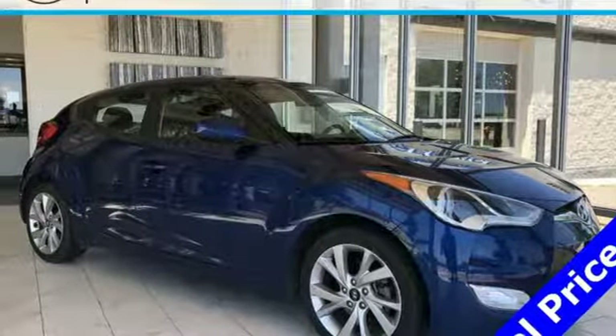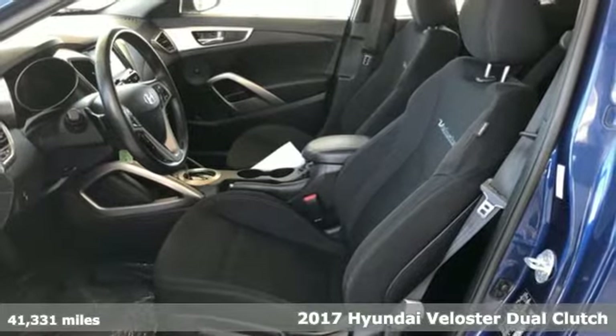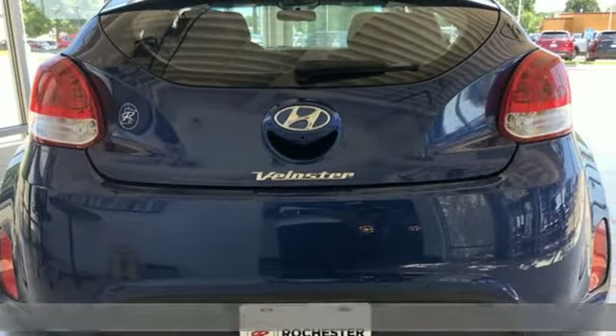Here's a 2017 Hyundai Veloster. Hyundai's attention to detail means a better driving experience for you. It comes nicely equipped with features you'll love.